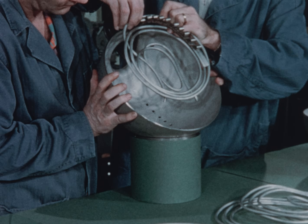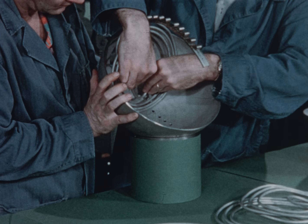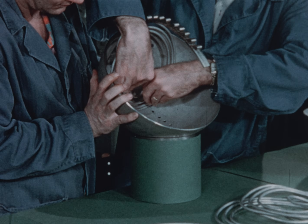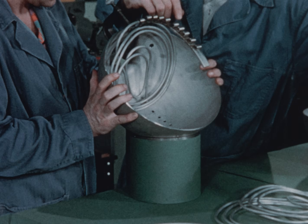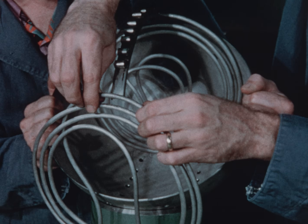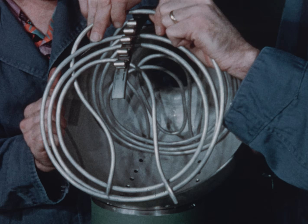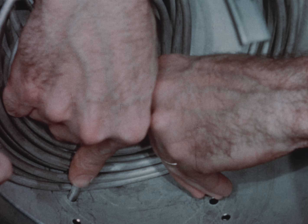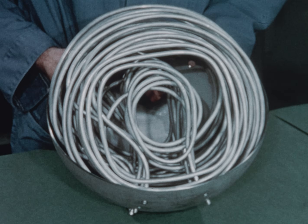Cooling for the core is provided by ten sections of stainless steel cooling coils located within the core. The sections are connected in parallel and have a total length of 90 feet. Distilled water serves as coolant and is continuously circulated through these coils.